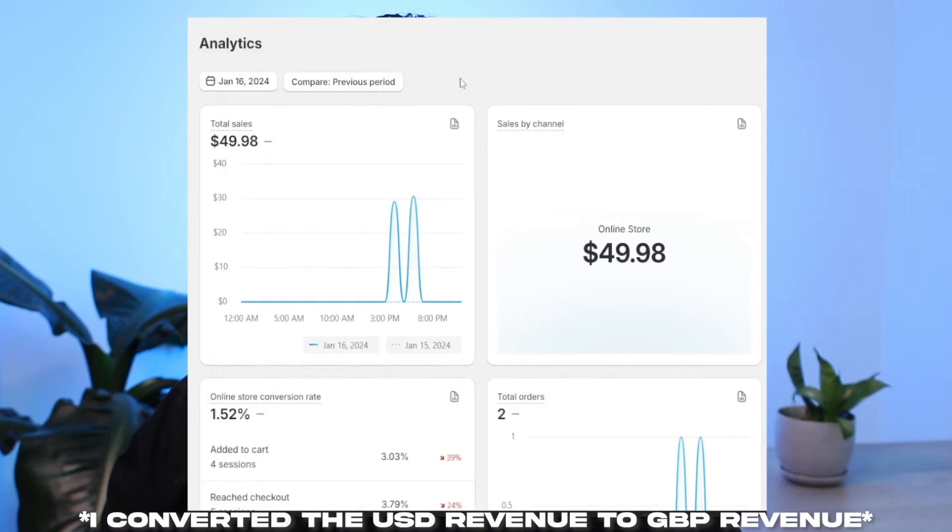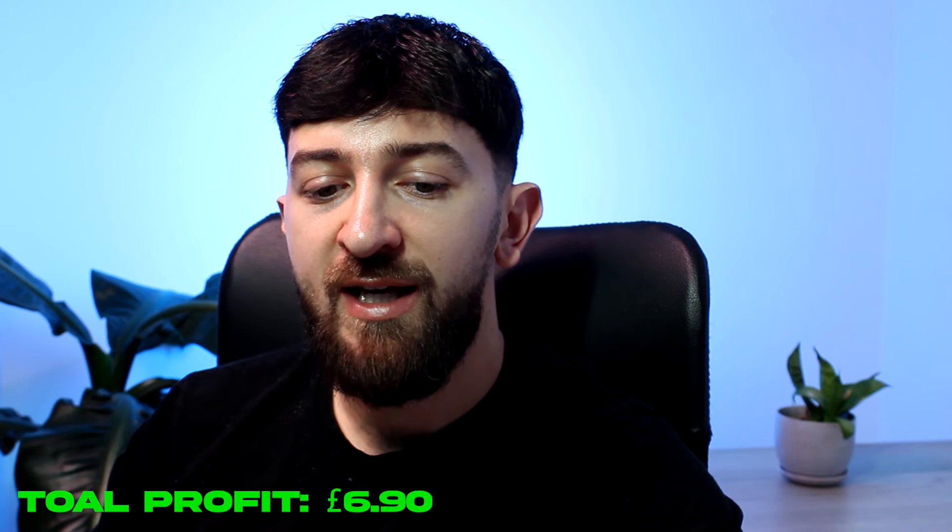On the first day I brought in two sales with a total revenue of £39.98. I spent £25.53 on ads and £9.55 on the cost of goods, leaving me with a total profit of £6.90 after the first day.